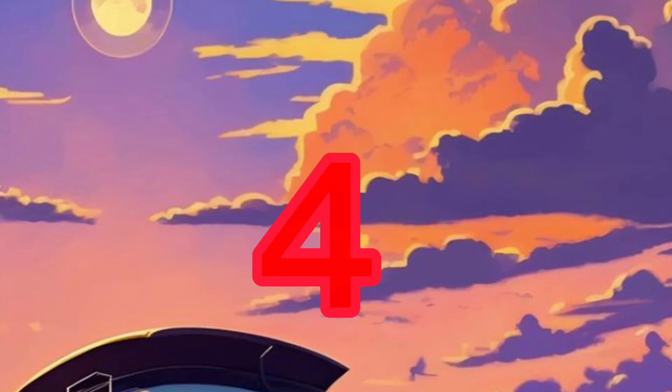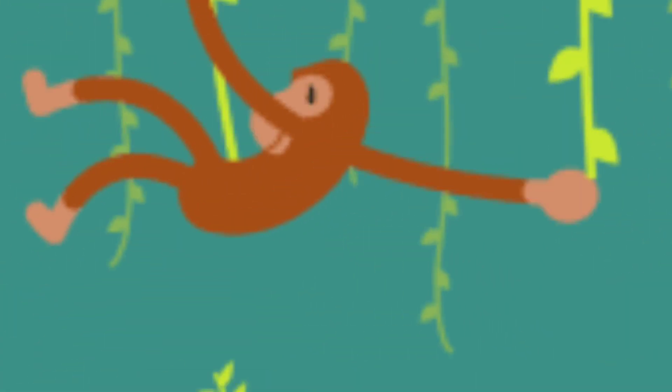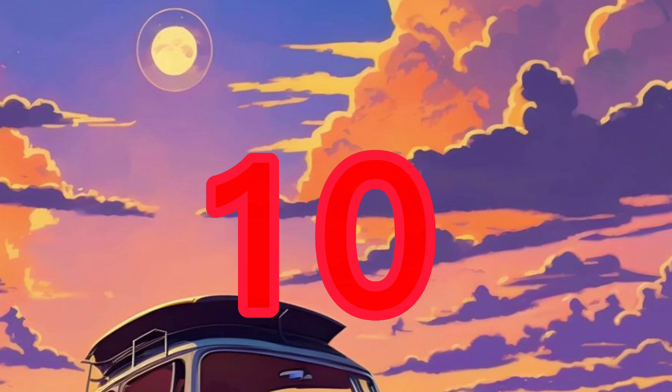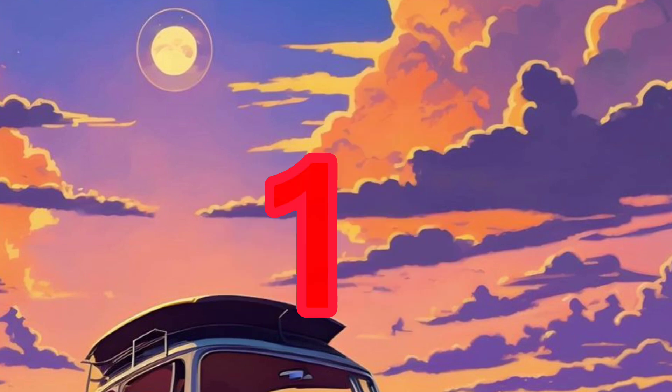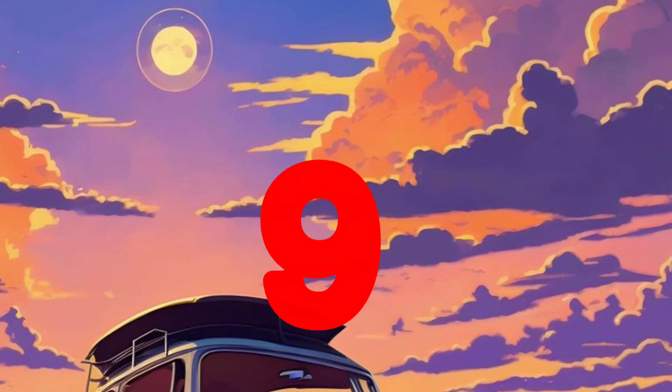One, two, three. Splash in the sea. Four, five, six. Naughty little chicks. Seven and nine. Swinging on the vine. Here comes number ten and angry mother hen. One, two, three, four, five, six, seven, eight, nine, ten.